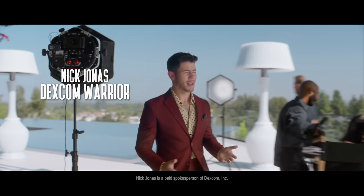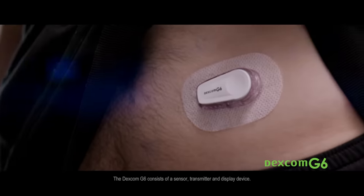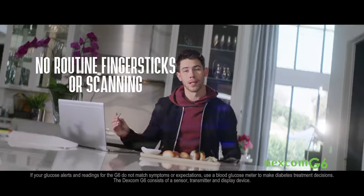I can't let diabetes get in my way. I've got way too much stuff to do. So here's what I do. I wear this Dexcom G6. It continuously sends my glucose numbers to my phone. And this arrow shows me where I'm headed and how fast, making it much easier to keep my glucose in range.